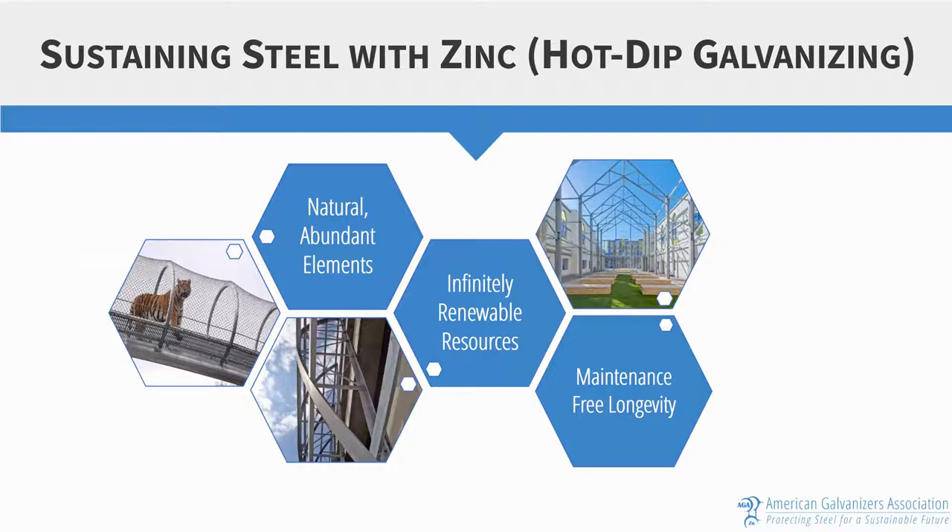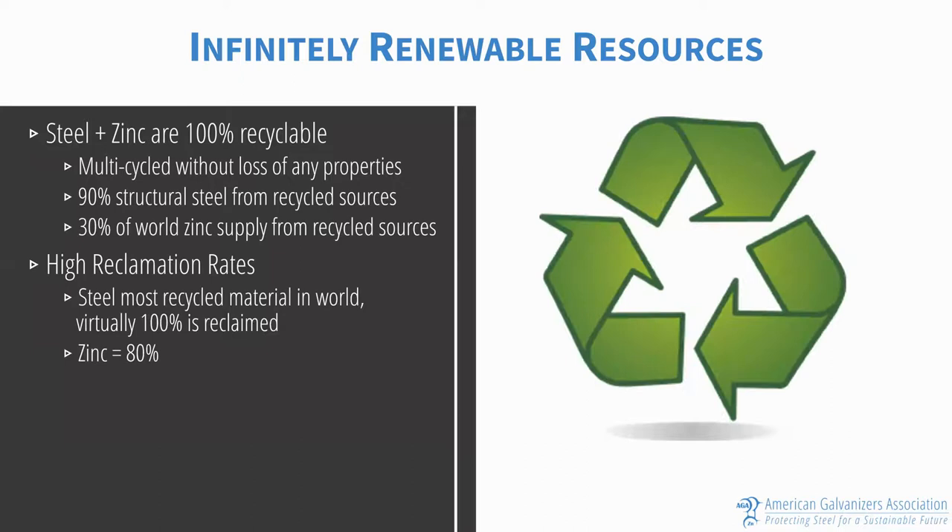Let's take a look at sustaining steel with zinc, or hot-dip galvanizing, and the reasons why. There are three primary tenants of hot-dip galvanized steel sustainability. The first is that the components of hot-dip galvanizing are made from natural, abundantly occurring elements such as steel and zinc, and both of these materials are infinitely recyclable without a loss of properties, meaning they can be used and recycled and reused in future projects. Combining these two factors with decades of maintenance-free longevity ultimately minimizes the environmental and economic impacts over the life of the product.